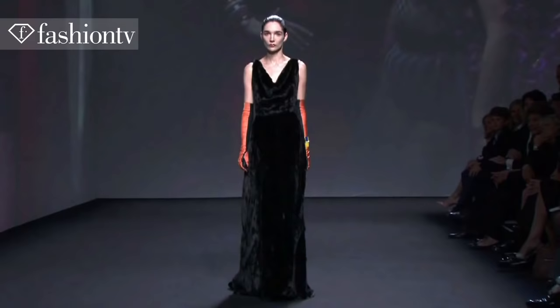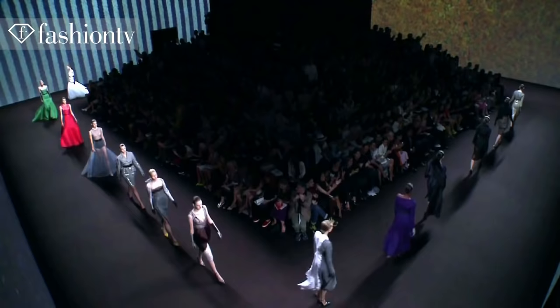It was sort of a reinterpretation of different cultures, and so it felt like a Dior melting pot.